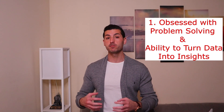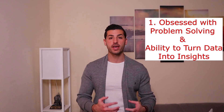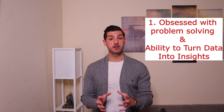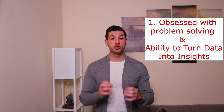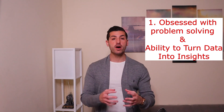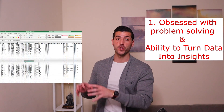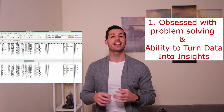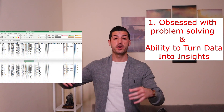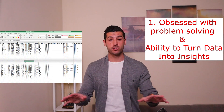The first feature is that a good data scientist is obsessed with problem solving and his or her ability to turn data into valuable insights. For example, assuming you work in an organization and your manager gives you one Excel file with some raw data and asks you to do some analysis on it in order to assist the marketing team. That's all he is asking.